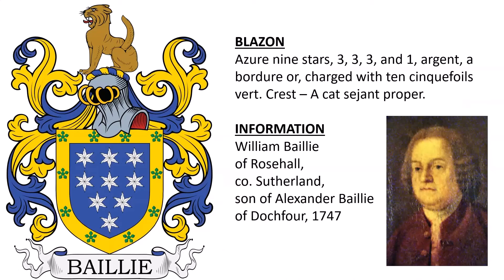Next we have azure, nine stars — three, three, three, and one — argent, a bordure or, charged with ten cinquefoils vert. Crest: a cat sejant proper. This was the coat of arms of William Baillie of Rosehall, County Sutherland, who was the son of Alexander Baillie of Dochfour, and his coat of arms was borne or granted in 1747.